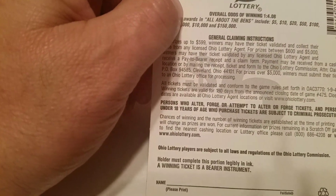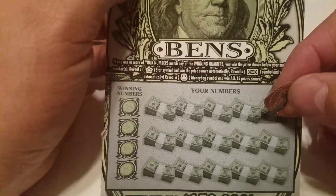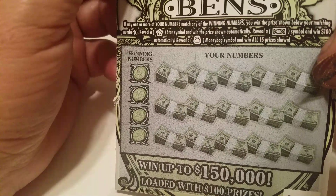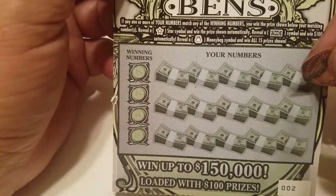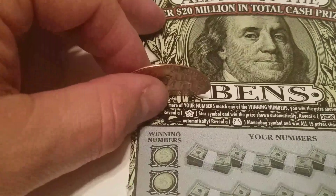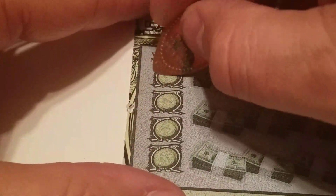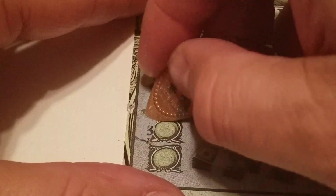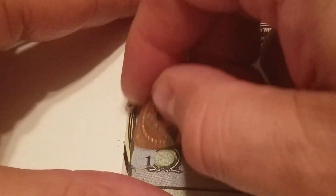Let's start with the bends — it's ticket number two. The odds are 1 out of 4.08. The star symbol wins the prize automatically; reveal the 100 symbol and get $100; and reveal a money bag and get all 15 prizes. Let's zoom in a bit and see what our winning numbers are: 19, 17, 30, and 11.